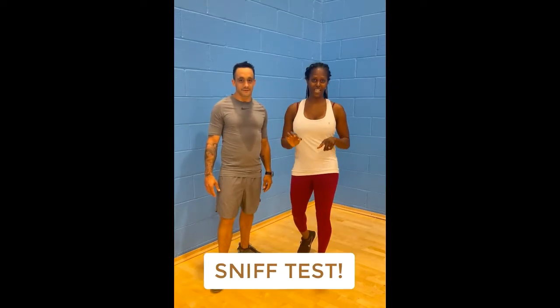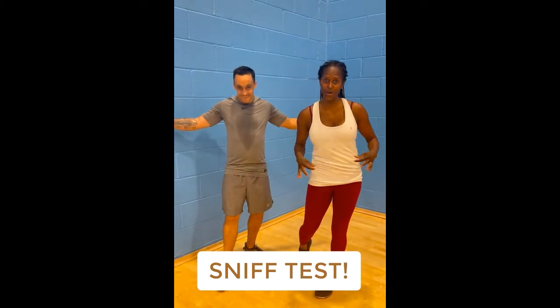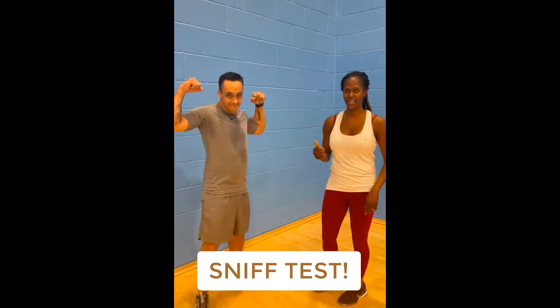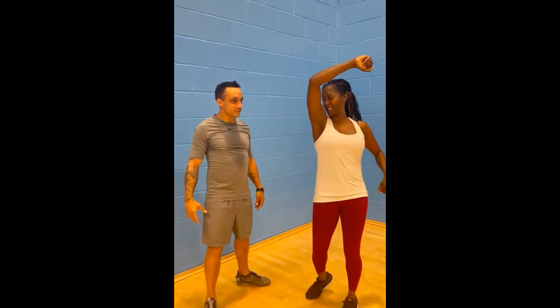I've just finished teaching. This is Richard — he's going to prove I was teaching because I don't really sweat much. So have a look at his sweat from body conditioning. The deodorants have done really, really well. We did the sniff test.